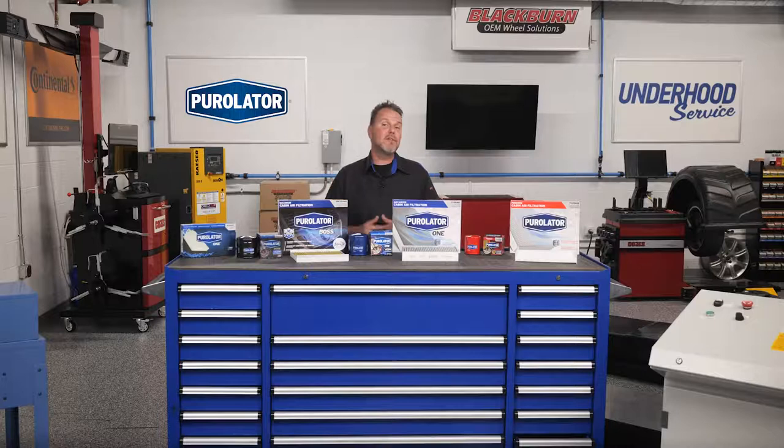The average age of the vehicle on the road is more than 12 years old, and so is the owner's manual in the glove box. While the owner's manual hasn't been updated, cabin air filters have been updated and even upgraded.